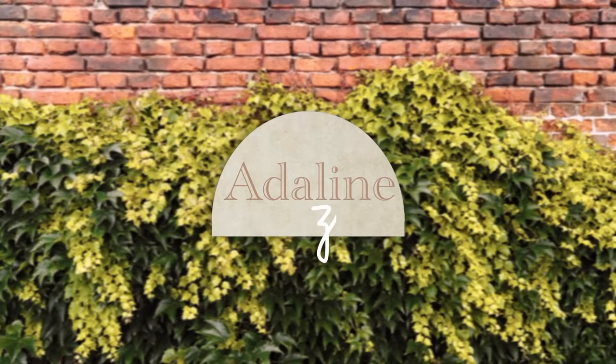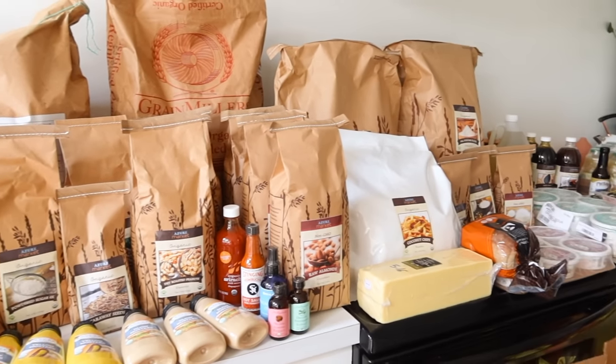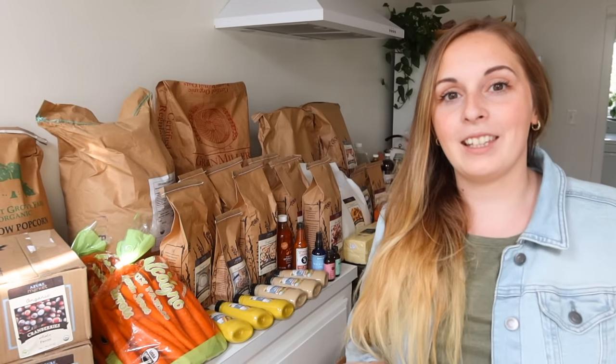Hi friends! If you clicked on this video, you're probably here for this Azure haul. As you can see by the title, this is my first Azure haul. If you are unfamiliar with my channel, I've done a lot of shop-with-me's and hauls on bulk shopping. We have a lot of bulk food stores within driving distance in our area that I visit fairly regularly. I also do a lot of once-a-month shopping and I'm going to be sharing more about that in the next couple of months.